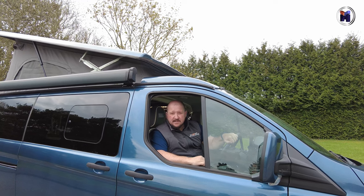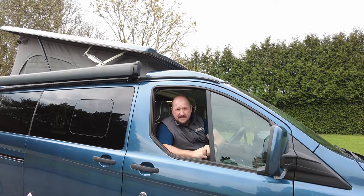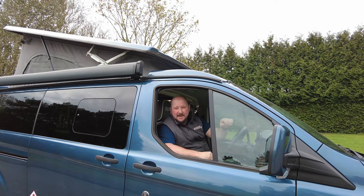Now if you were to buy a Wild Axe Triton new today, it would cost you over £70,000. Make sure that you like, subscribe, click the button — or send a carrier pigeon! My name's John and we buy any motor caravan.